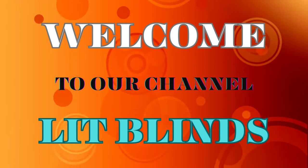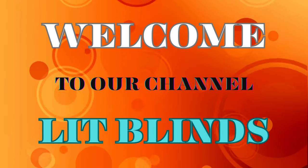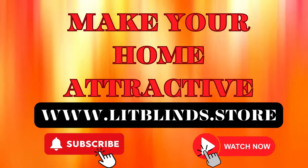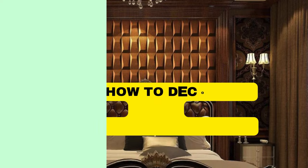Welcome to our LipBlinds Store YouTube channel. To make an attractive home, subscribe and watch our videos. Get 50% off with free shipping — order online.